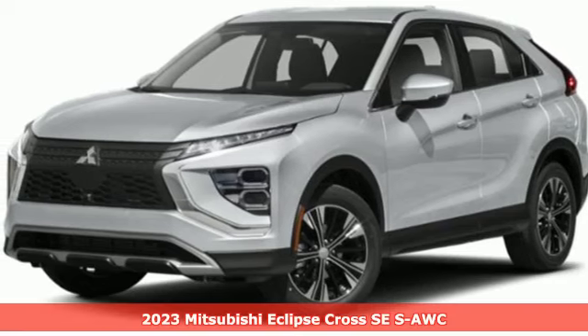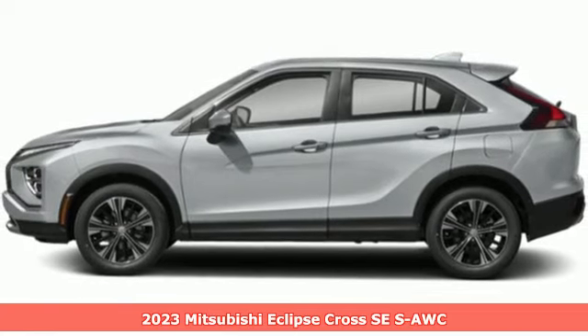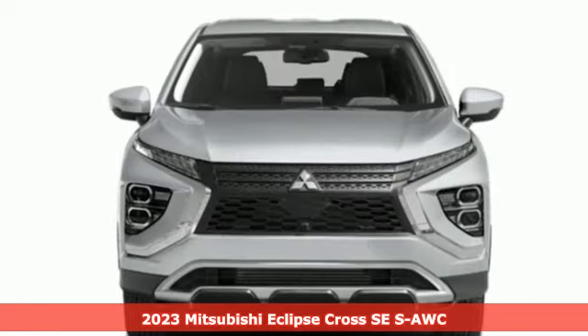Here's a new 2023 Mitsubishi Eclipse Cross. Mitsubishi has a vehicle designed just for you, no matter what road you're inspired to travel.